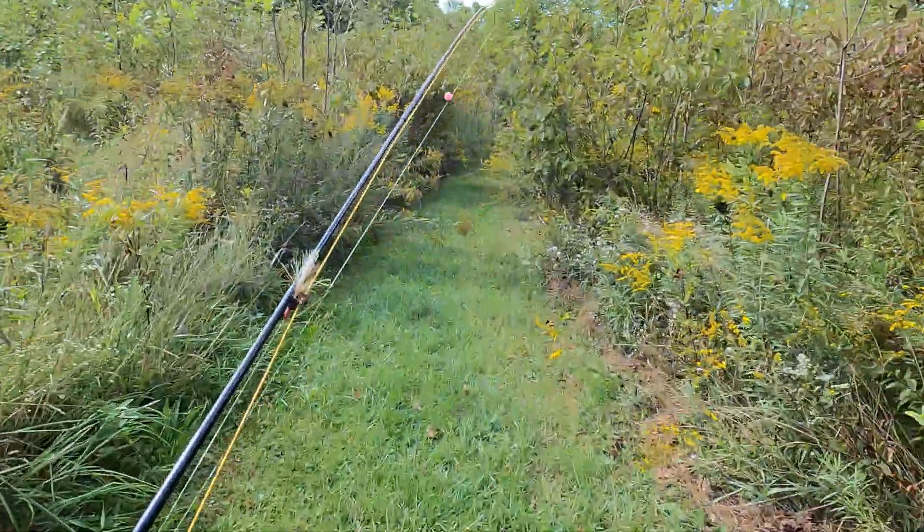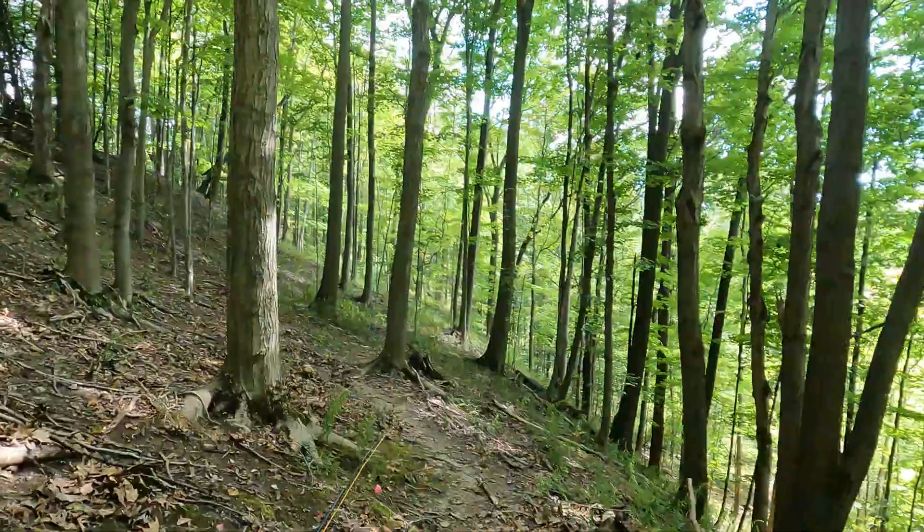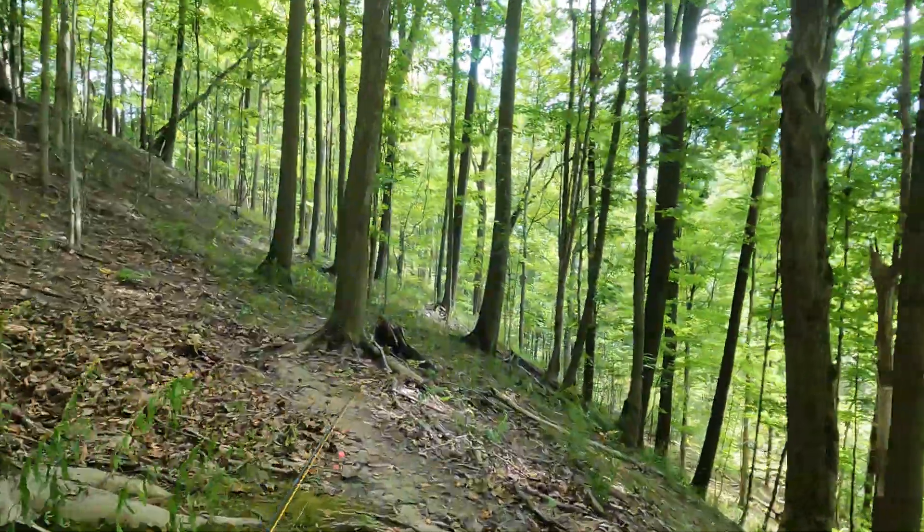It is a beautiful day in Northeast Ohio and I'm going down to the creek to see what I could catch. I brought my fly rod with me but did more rock flipping than fishing. I'm glad I did because I ended up catching some pretty cool animals.